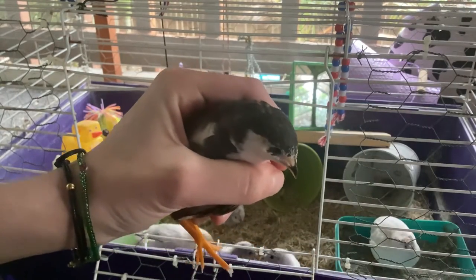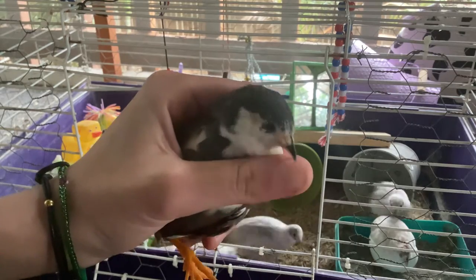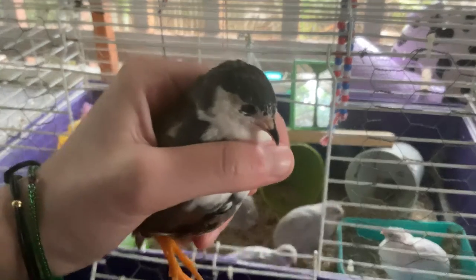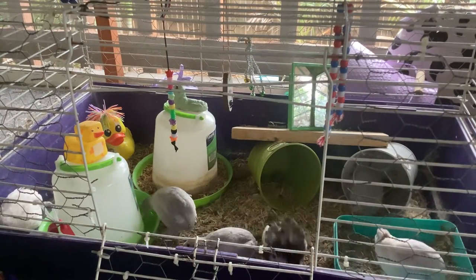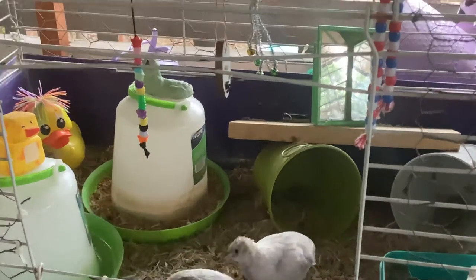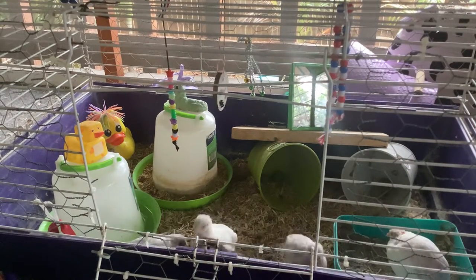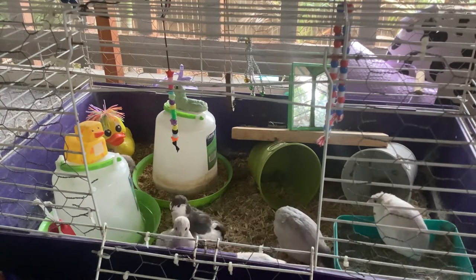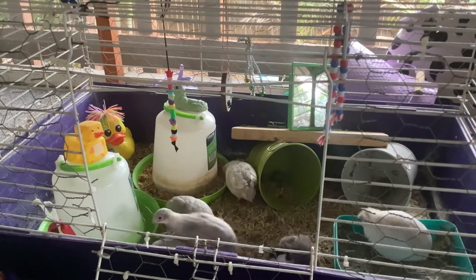Oreo is actually a male and he is very nice — I can easily pet him. He does not fight like the other males. Pochito fights because she doesn't want to be touched. Mama is the one who just wants to be warm. Sundrop is in the bathtub right now.